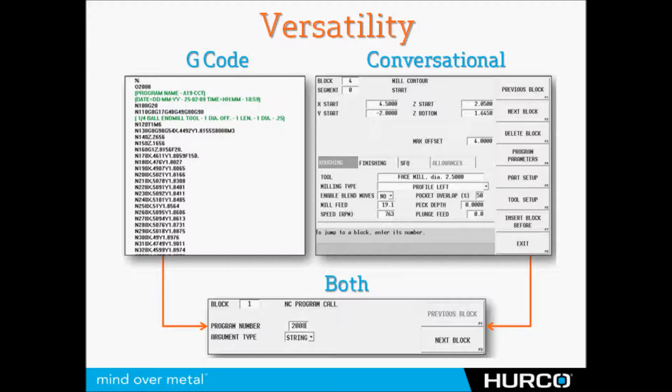But I think what's most important to take away from HERCO is our versatility. Although back in the day we tried to convert everyone to conversational, especially those that had 2 or 2.5D parts that they were trying to machine — today we don't care. We do G-code just as well or better than anybody else, and we have our conversational control that we still say is better than any other conversational control on the market. And we also have the capability of merging those together.